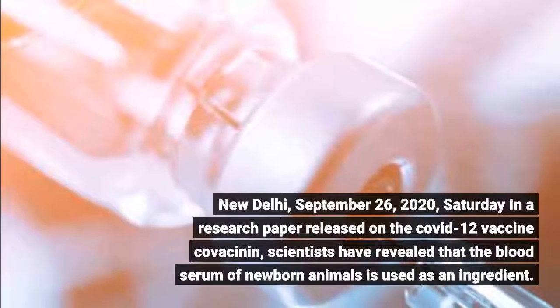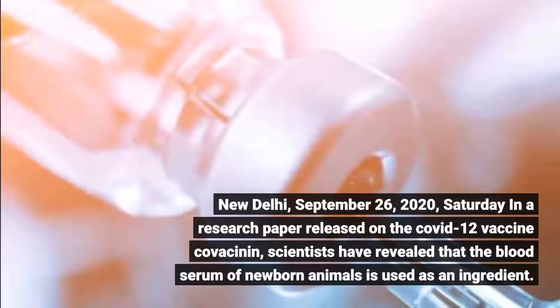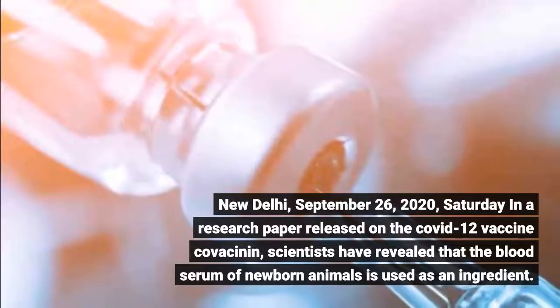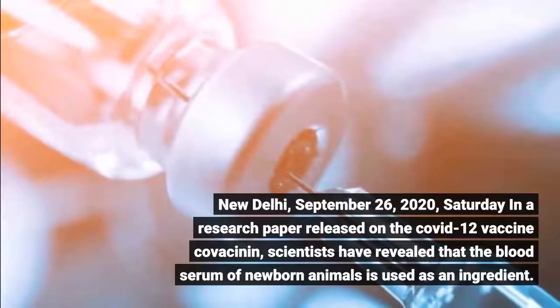New Delhi, September 26, 2020. In a research paper released on the COVID-19 vaccine Covaxin, scientists have revealed that the blood serum of newborn animals is used as an ingredient.